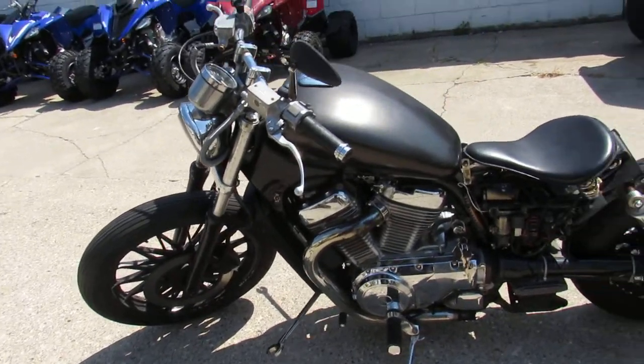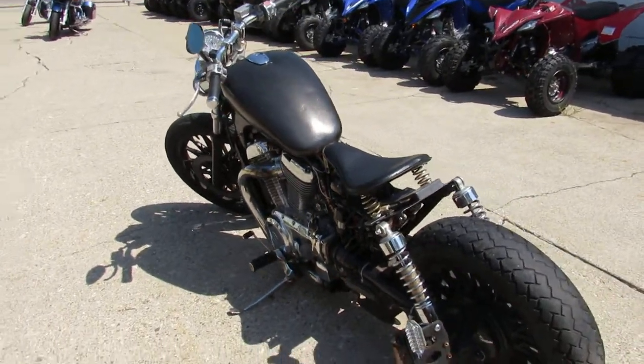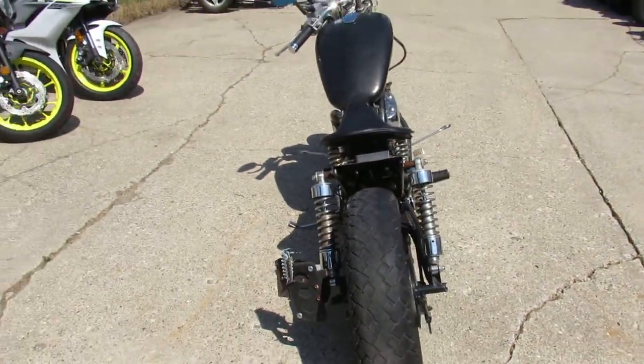This thing's a mechanic special — it does not run. It's got a clean, green Michigan title, so it's a great, inexpensive project bike. We got this thing priced at $250.